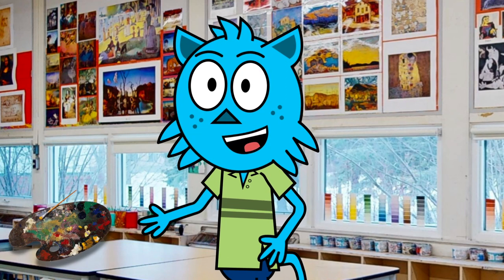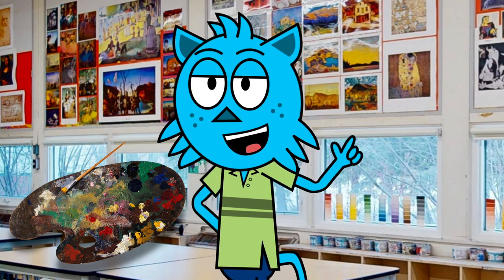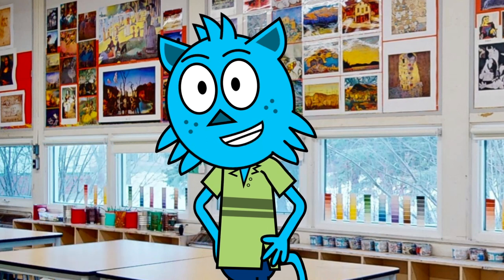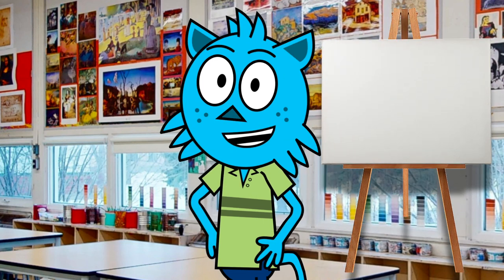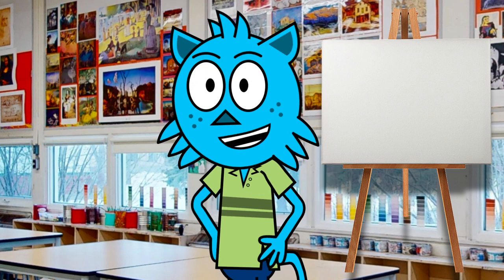The art room is stocked with a wide range of art materials like paints, brushes, markers, clay, and more. We have all kinds of surfaces for you to work on, including paper, canvas, and more. Plus, we have a variety of tools and equipment like easels, sculpting tools, and printing presses to help bring your creative ideas to life.